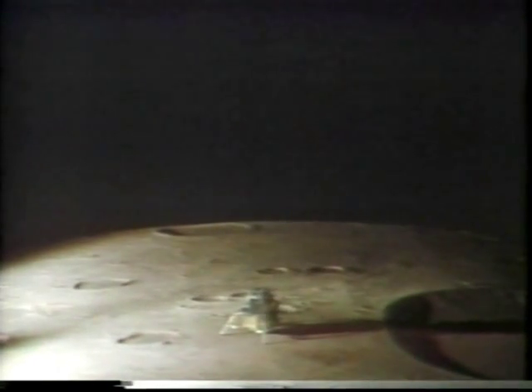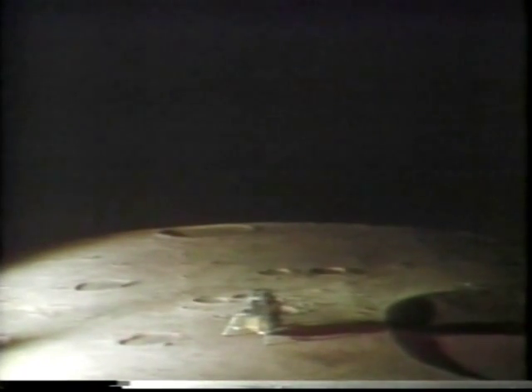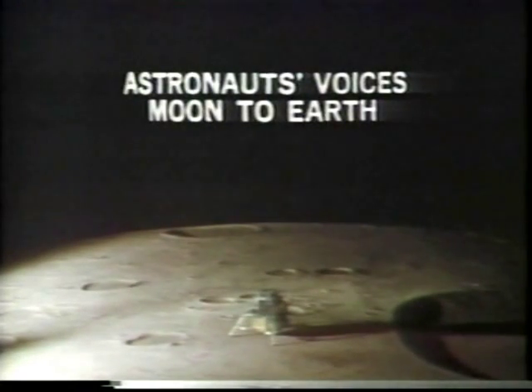Tranquility, we'll let you press on through the simulated countdown, and we'll talk to you later. Okay, the 16G is just like the airplane. Right, Tranquility, be advised there are lots of smiling faces in this room and all over the world. It was a beautiful job, you guys. And don't forget one in the command module — Mike Collins.